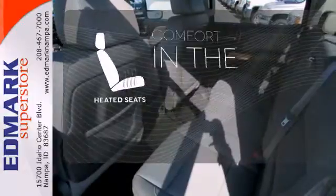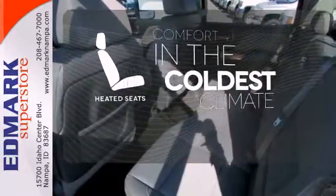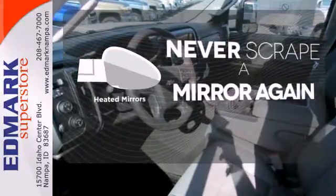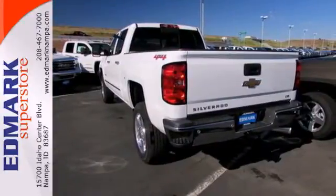The heated seats keep you comfortable no matter how cold it is. Heated mirrors mean never worrying about ice obstructing your view. This Silverado gives a new meaning to heavy duty.